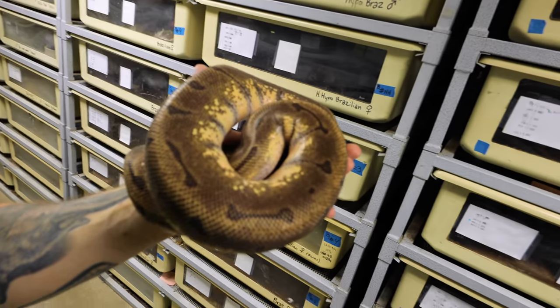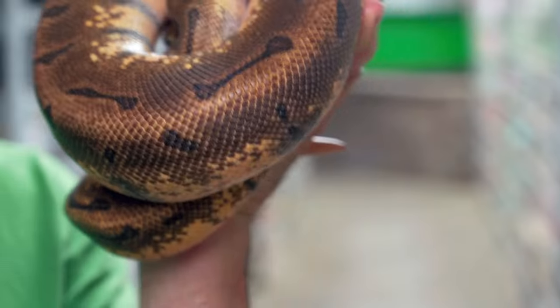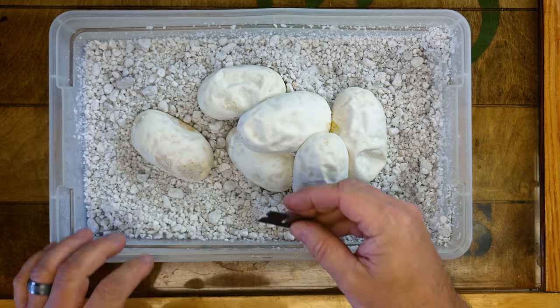Here's actually the dad right here. He's a super enchi pinstripe. Unfortunately, he's in shed - he's usually a lot more beautiful than this. Because he's a super enchi pin, it means all of the eggs are going to be at least enchi. So let's jump back next door and cut this clutch. I'm not a hundred percent sure what that Sahara thing is going to do, if it's going to make anything at all, but let's just jump into it and see what's going on.